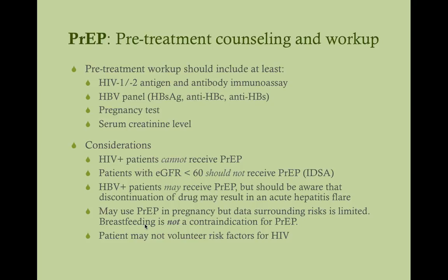You may use PrEP in pregnancy, but data surrounding the risks is limited, so you need to educate these women about possible risks with tenofovir, including fetal bone issues and pregnancy loss. They need to be aware before starting, but it is permissible — they just need to be informed. Breastfeeding is not a contraindication for PrEP, so patients can be on PrEP and breastfeed.